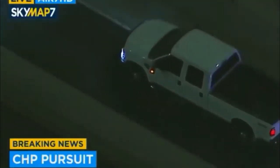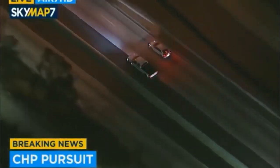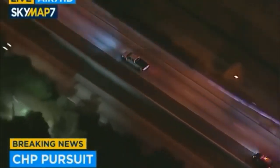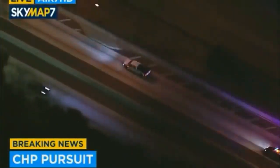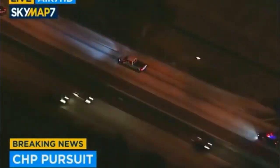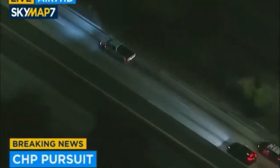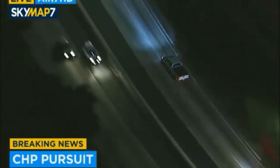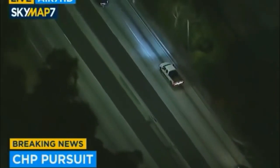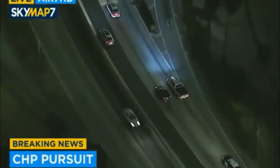He is heading northbound on the 110 freeway, heading up toward Pasadena on this 110 Harbor Freeway, being pursued by the highway patrol. We're still trying to find out what exactly sparked this to begin with, our assignment desk working to find that information out. They are certainly interested in this enough to remain with the pursuit. That's a white Ford F-250 pickup truck being pursued by the California Highway Patrol.